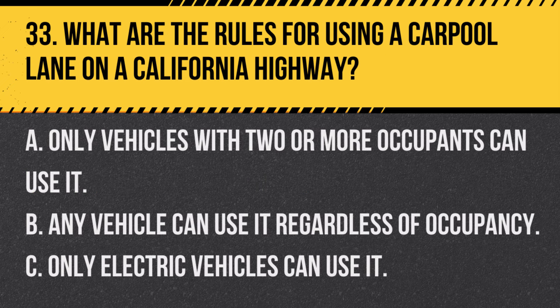Question 33. What are the rules for using a carpool lane on a California highway? A. Only vehicles with two or more occupants can use it. B. Any vehicle can use it regardless of occupancy. C. Only electric vehicles can use it. Answer: A. Only vehicles with two or more occupants can use it. Carpool lanes are reserved for vehicles with multiple occupants.